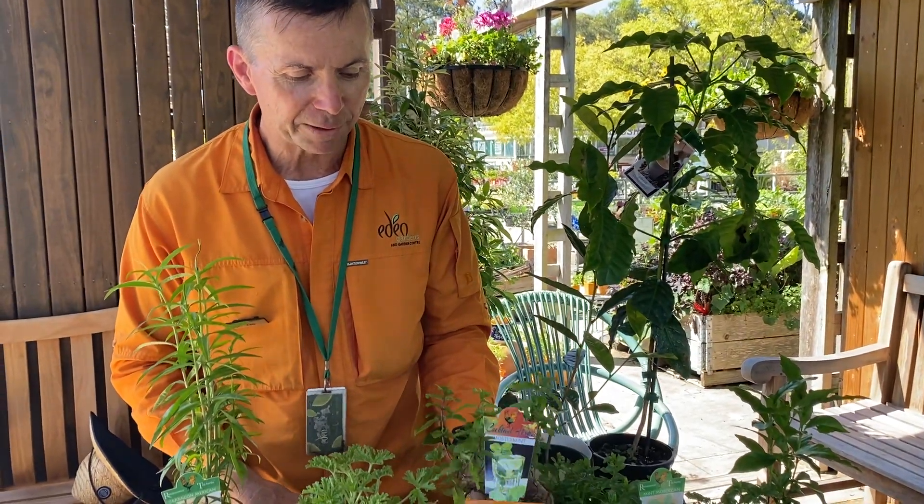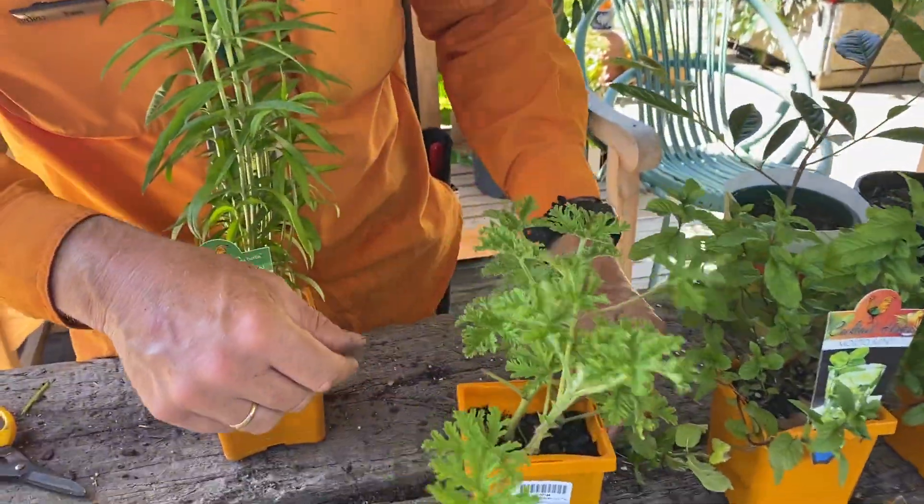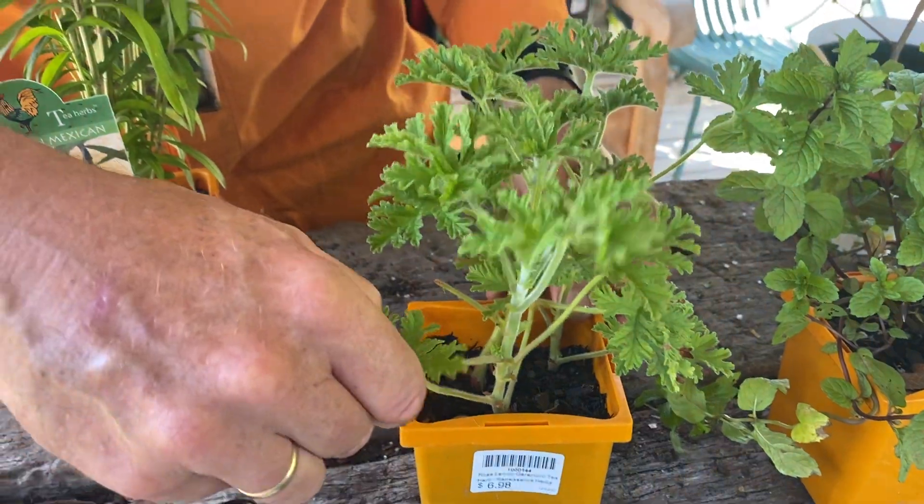My friend Catherine tells me this is mojito mint, which is very good in cocktails. It's got a particular flavor that makes it great for a cool drink.